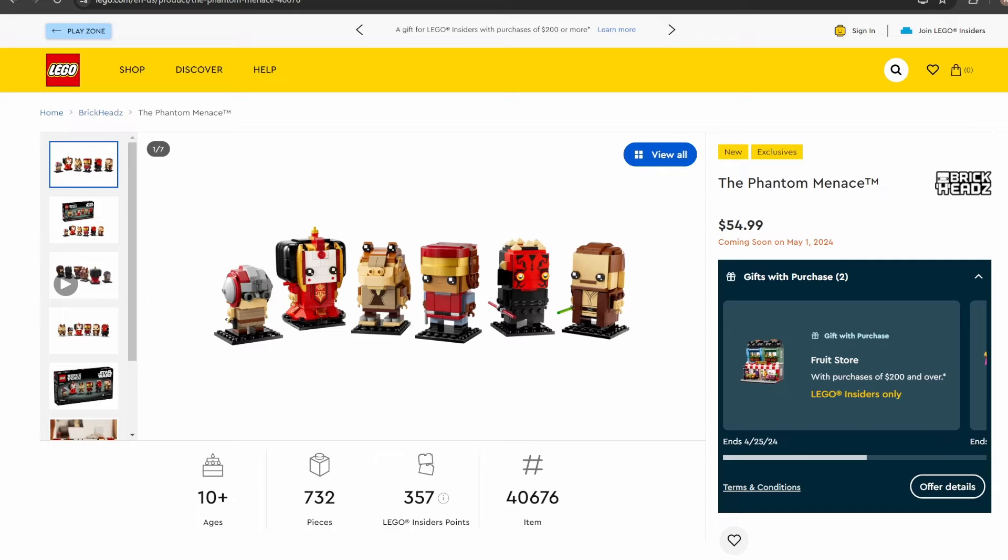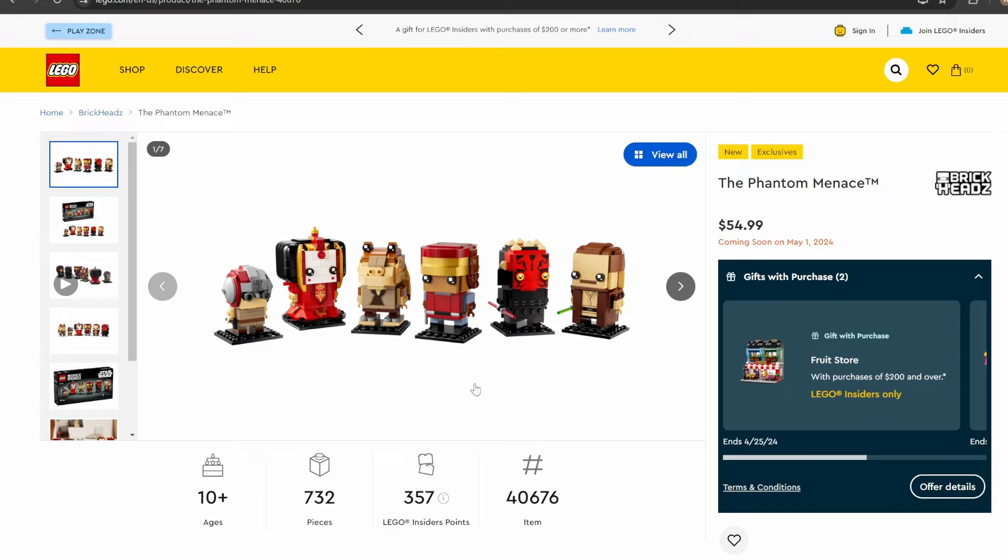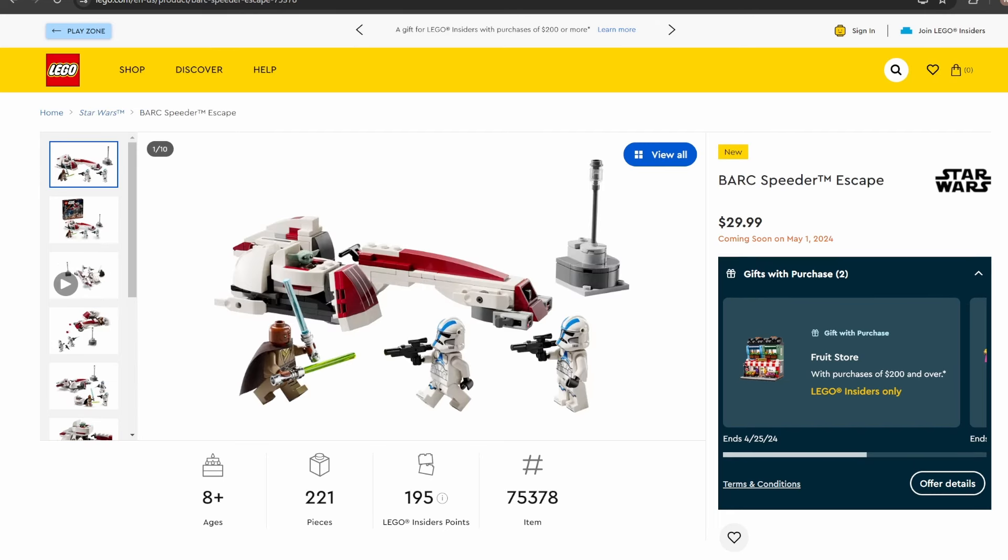Jar Jar Binks is one of my personal favorite Star Wars characters. All the characters in this are really well designed — Captain Panaka looks really good, as well as Darth Maul. My biggest problem with Qui-Gon is that plate above his eyes. If they could have found a way to make the hair cover up those corners or just designed it a little differently, I probably would have been extremely happy with the figure.